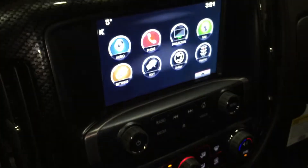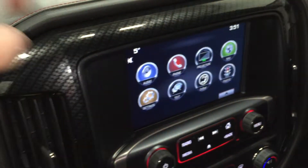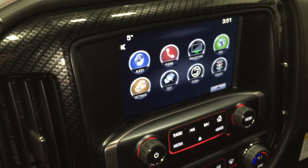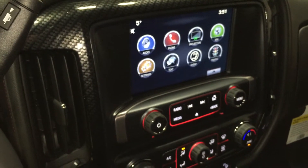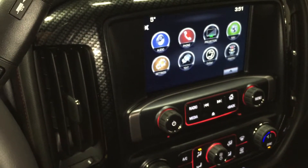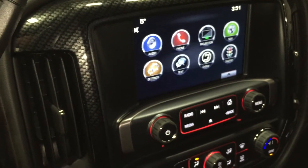You'll see we're connected with GMC and TeleLink. You have your audio, phone, projection, navigation, settings, texting, OnStar, and traffic. This is all touch screen.